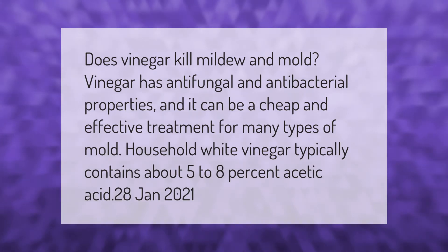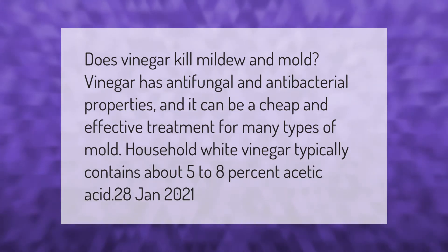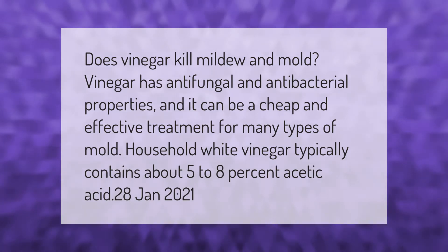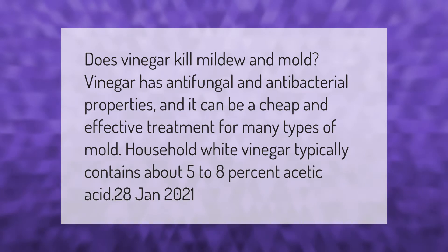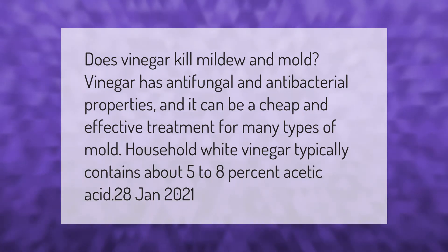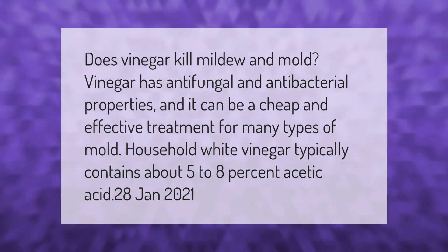Does vinegar kill mildew and mold? Vinegar has anti-fungal and antibacterial properties and it can be a cheap and effective treatment for many types of mold. Household white vinegar typically contains about five to eight percent acetic acid.